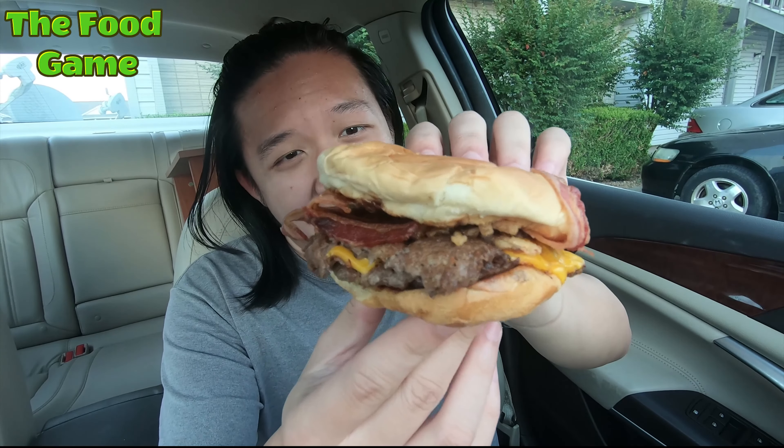I forgot to mention this thing is packed with two patties — wish me luck, I'm going to need it. I like the barbecue sauce; it's nice, sweet and tangy. The barbecue sauce isn't too overpowering — it fits quite nicely with the steak burger and the crispy onions on there too.